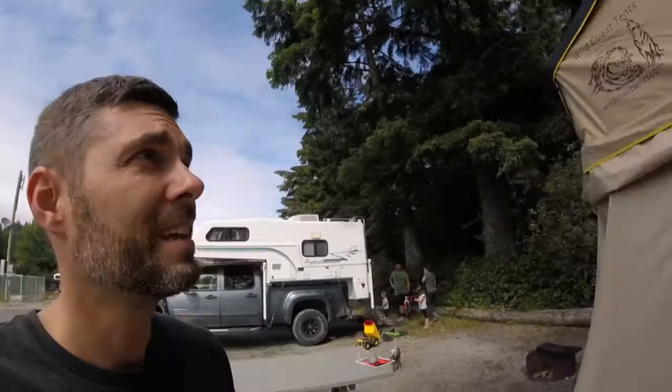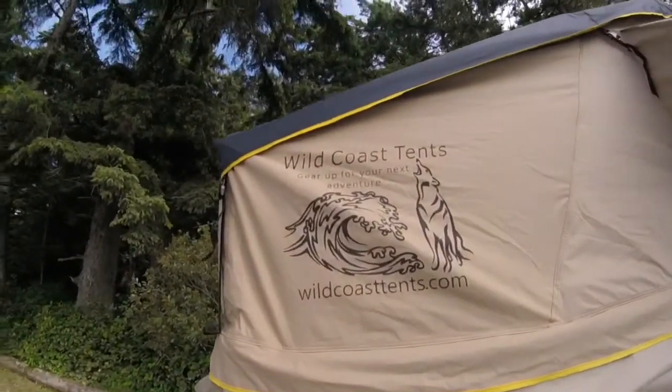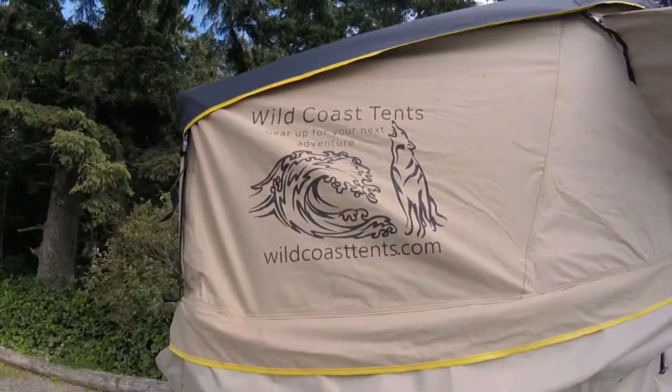Other than that, I'm super happy with my tent buy from Wild Coast Tents. It's everything they advertised and more — the quality is something I just can't believe. So if you're interested in a rooftop tent, check it out: Wild Coast Tents. Gear up for your next adventure.